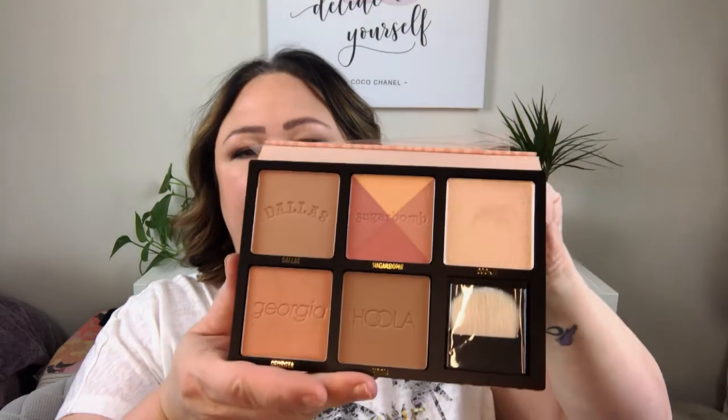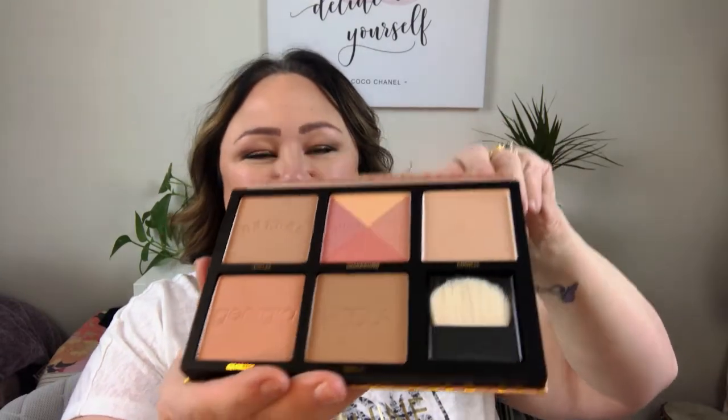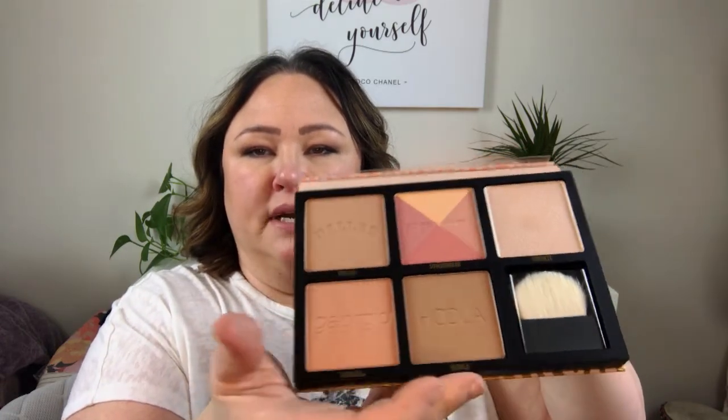I got the Benefit Cheek Stars Reunion Tour — I opened the box just because I was excited to see it. I guess they come out with a new one every year, which I didn't know. It has a good assortment of face products: a highlighter, a blush, a couple of multi-use shades, and some bronzers. The Hoola bronzer is something they're very known for and I've never tried it, so I'm excited. I don't have many face palettes, so it's nice to try a new one.